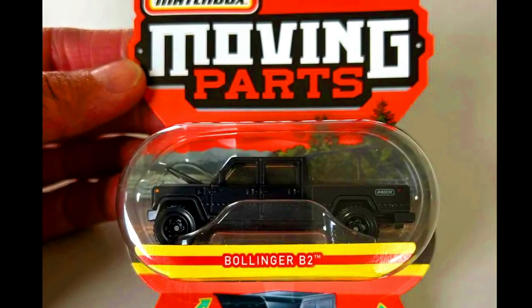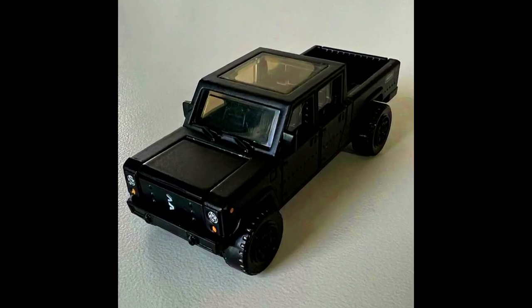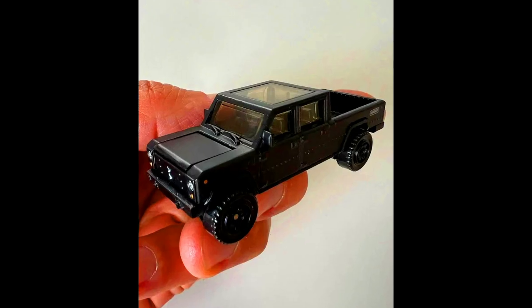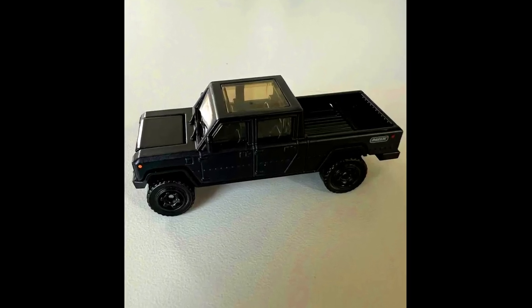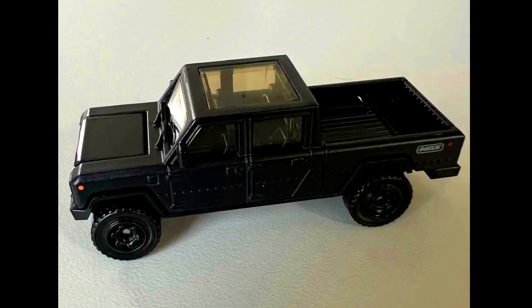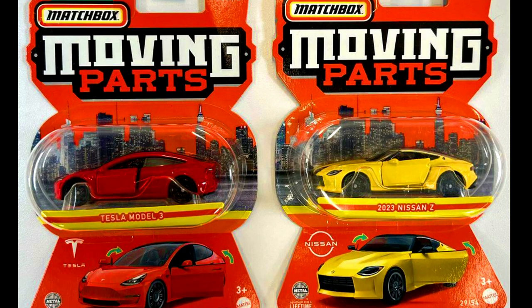The new upcoming models by Matchbox include a Bollinger B2, which will be in the Matchbox Moving Parts Series with opening front hood. Also in the Moving Parts line are a Tesla Model 3 and a 2023 Nissan Z.